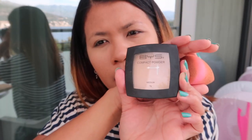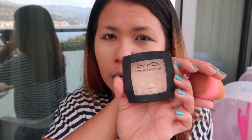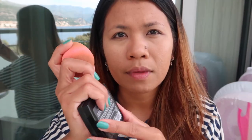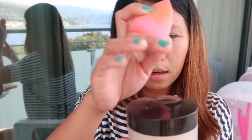Then it's time to bake. I have here a BYS compact powder. I use it when we're going to the restaurant or somewhere not far from the hotel, where the makeup situation is easy. But if we're outside for a long time, I use my Loreal Matte powder instead.